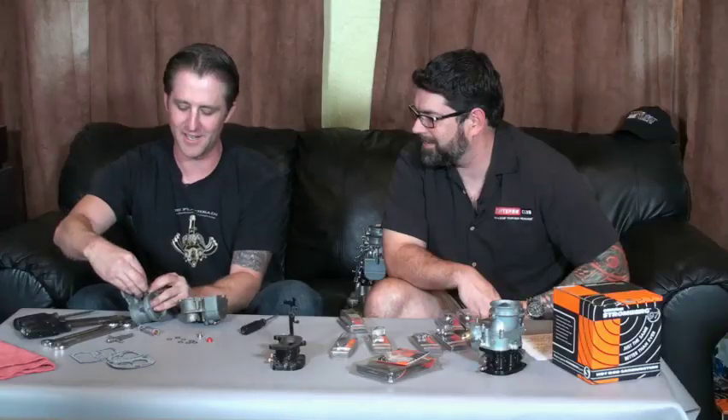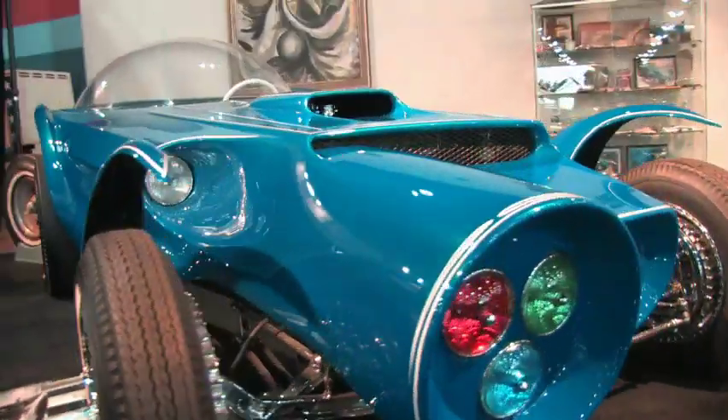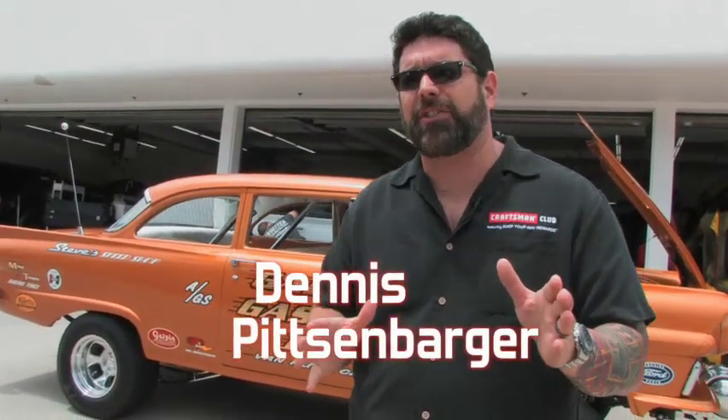From our studio in Southern California, the hotbed of car culture, covering all things automotive. Welcome to In the Garage with Dennis. Here's your host, Dennis Pitsenbarger.